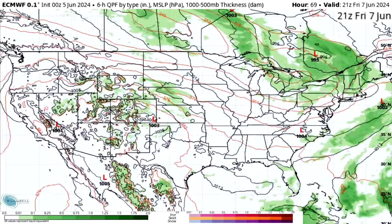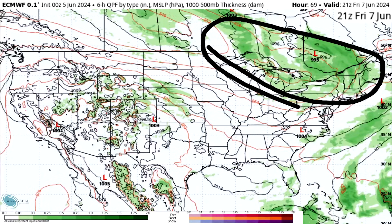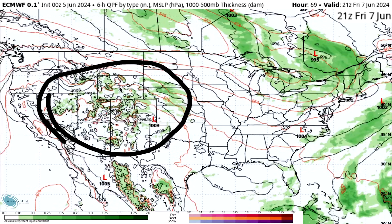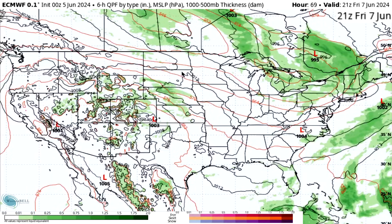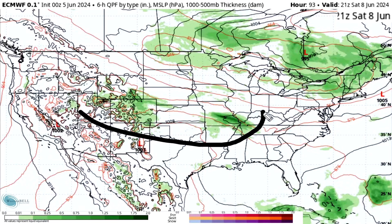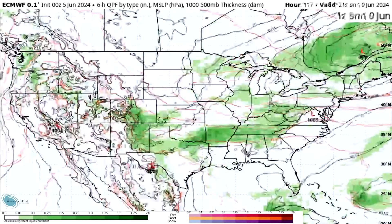By Friday the 7th, things get a little bit quieter. We do have some activity near the Gulf Coast, the Great Lakes, and the northeast, as well as some isolated activity from the Rockies into the Plains states. As we keep going toward Saturday the 8th, things are still pretty slow — some activity across the middle portions and upper Midwest into the northeast areas. Still not seeing any signs of tropical activity.